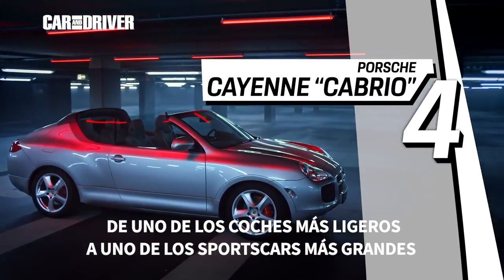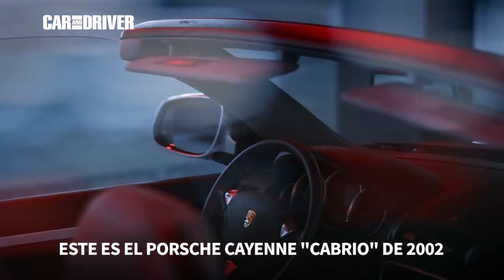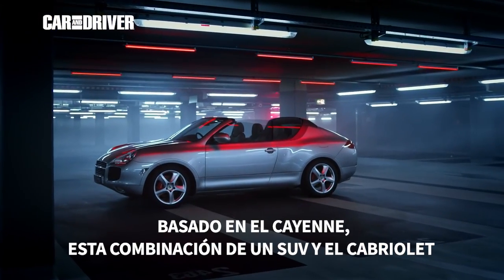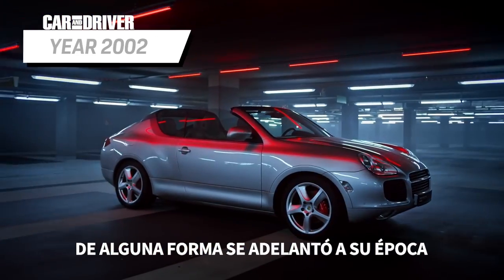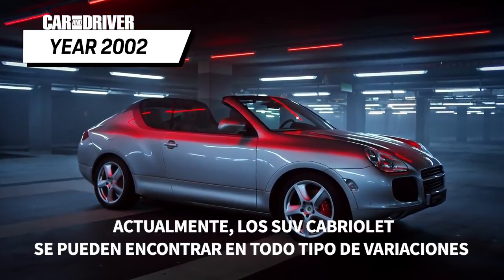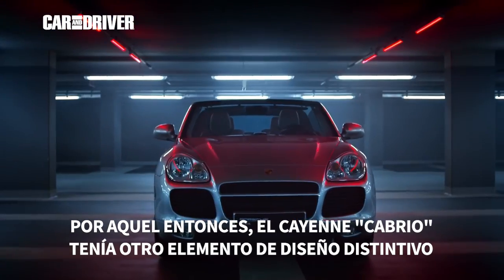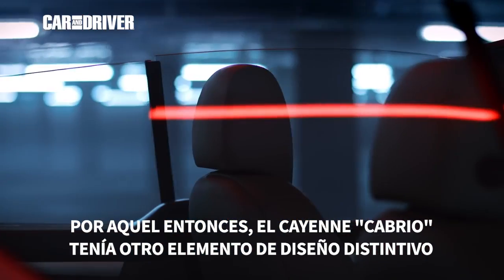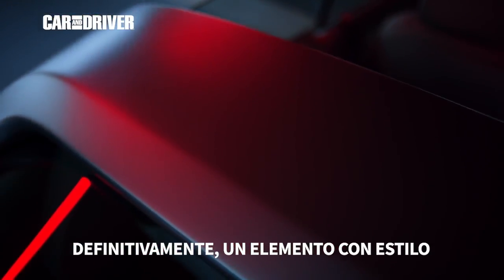From a real lightweight to one of the biggest sports cars — the Porsche Cayenne Cabrio Study from 2002. Based on the Cayenne, this combination of an SUV and a Cabriolet was somehow ahead of its time. Nearly 15 years later, SUV Cabriolets can be found in all sorts of variations. But back then, the Cayenne Cabrio had another distinctive design feature: the Targa Rollbar — definitely a stylistic highlight.